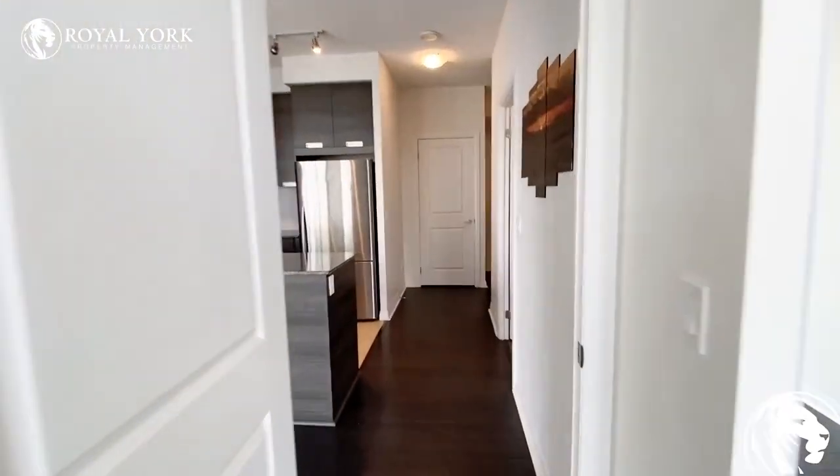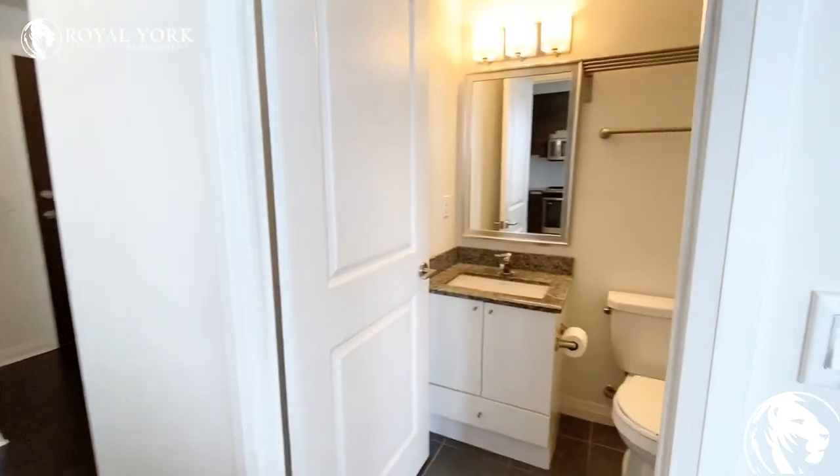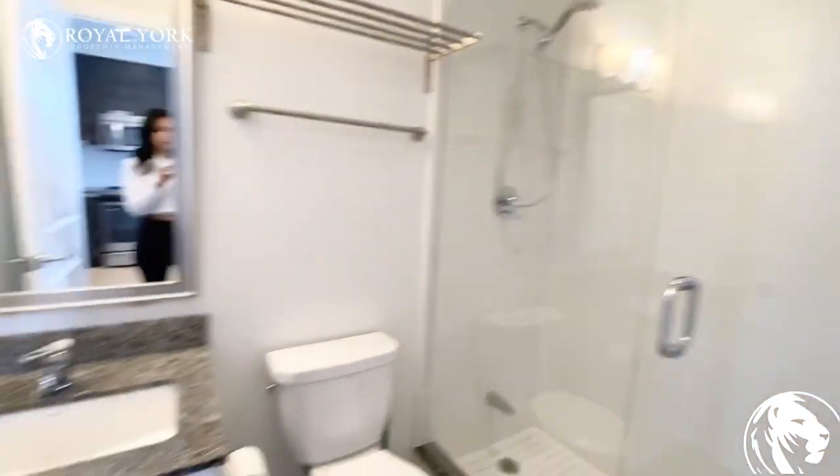You have the common area bathroom just located next to the second bedroom across from the kitchen, which does have a glass stand-up shower — it has been upgraded. Granite countertop again.